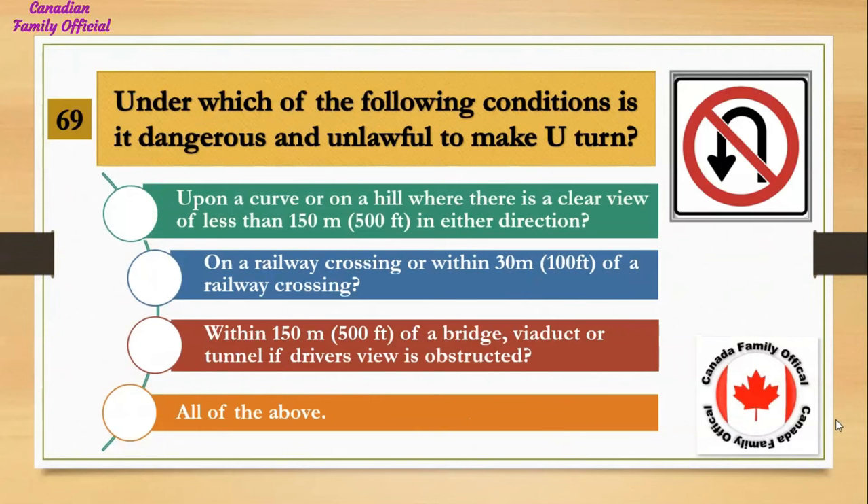Under which of the following conditions is it dangerous and unlawful to make a U-turn? Number 1, upon a curve or on a hill where there is a clear view of less than 150 meters (500 feet) in either direction; Number 2, on a railway crossing or within 30 meters (100 feet) of a railway crossing; Number 3, within 150 meters (500 feet) of a bridge, viaduct, or tunnel if the driver's view is obstructed; Number 4, all of the above. And the answer is all of the above.